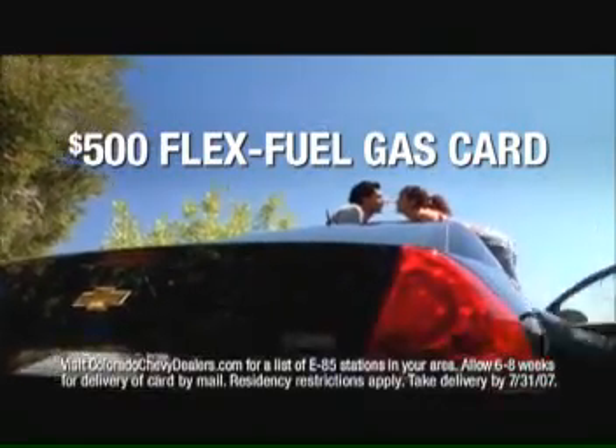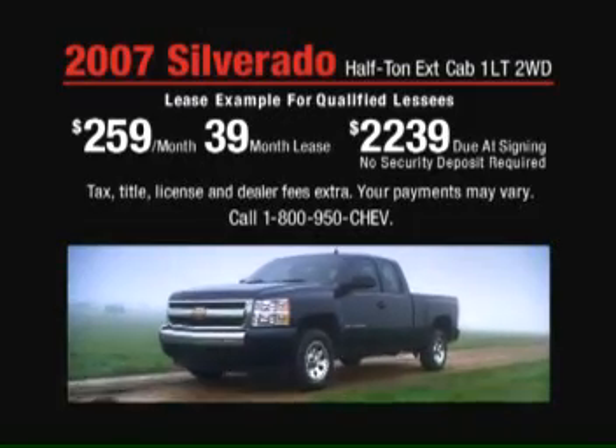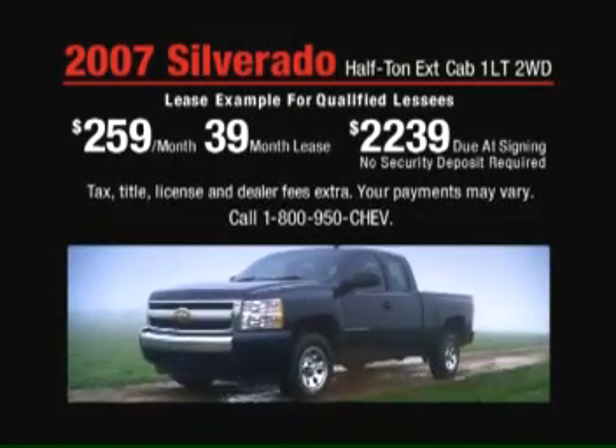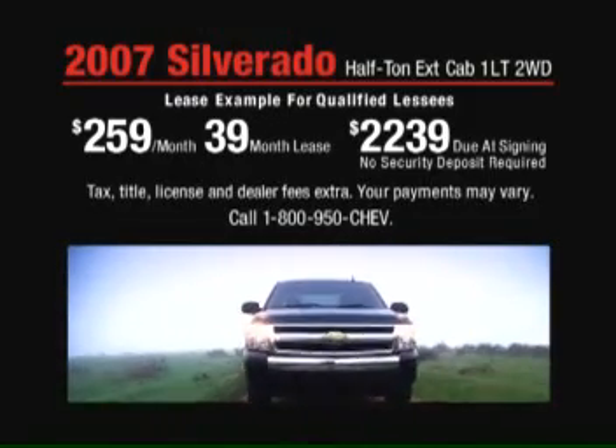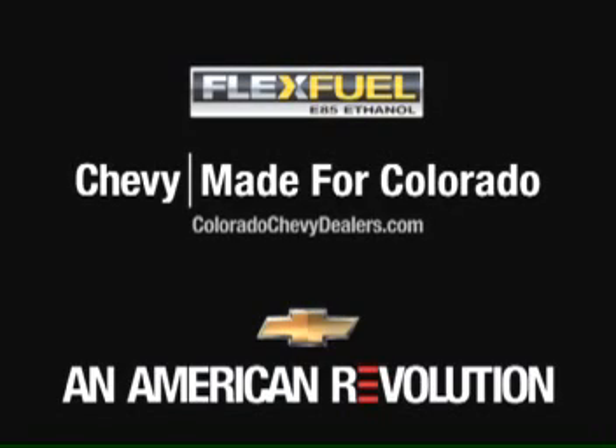Now buy or lease a flex-fuel vehicle and we'll send you a $500 flex-fuel gas card. Plus, right now you can lease this '07 Silverado half-ton for around $259 a month. Call for details. See your Colorado Chevy dealer or visit us online at ColoradoChevyDealers.com.